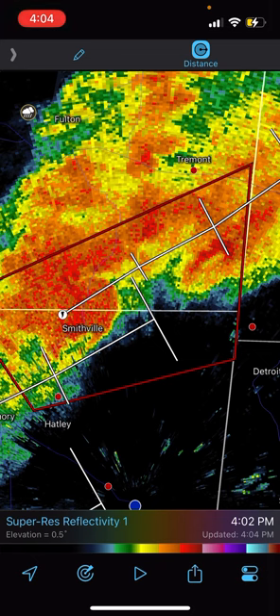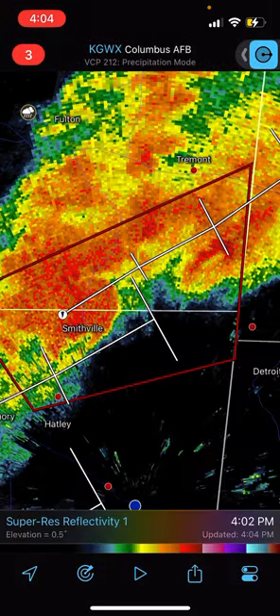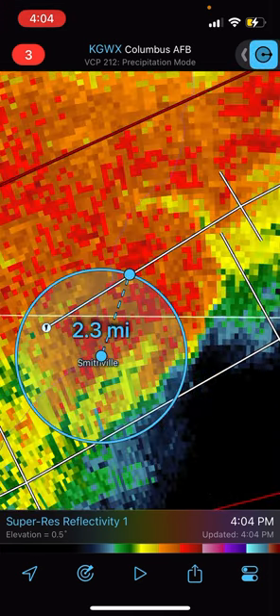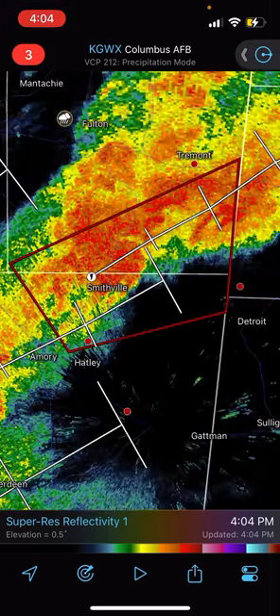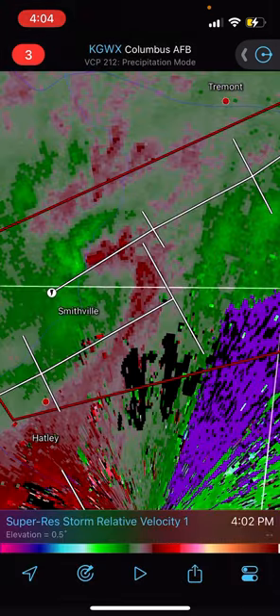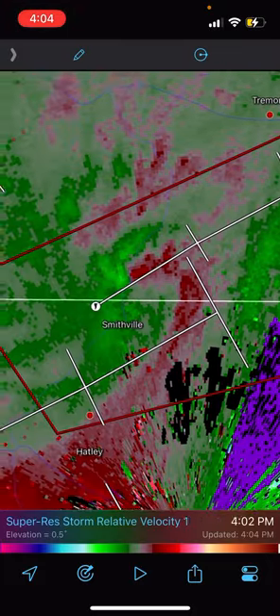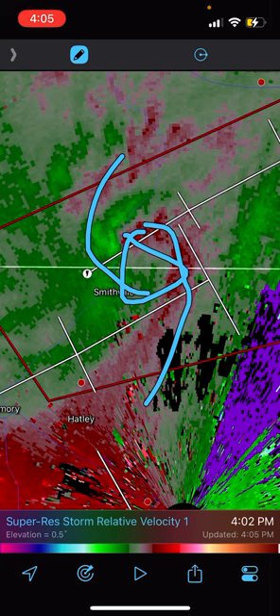Almost like an April 27th event, except this one is definitely not as deadly and significant as that. This is reflectivity mode. The storm is about — let's zoom in here. If the tornado is correct, about two miles northeast of the town of Smithville, but it looks like it just went right over Smithville, and it is huge. The rotation signature is very apparent because you can see the outflow winds there, inflow winds here. Tornado is right there.